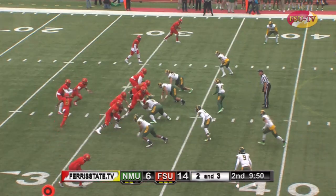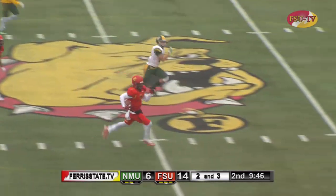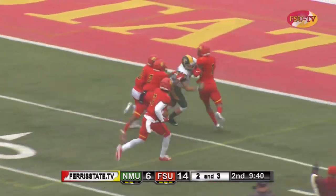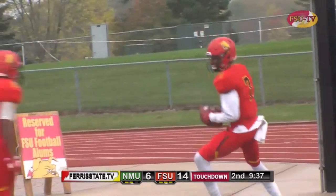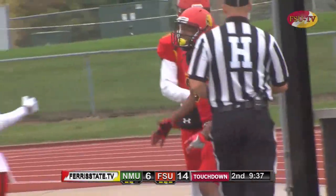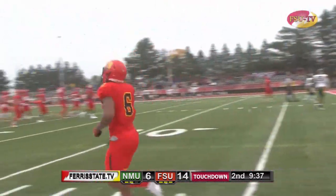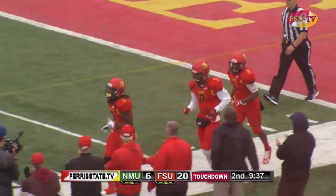Second down and three — Bell on the keeper up the middle, finds a seam to midfield, bounces to the outside, turns on the jets, Bell down the sideline, gets a couple blocks, into the end zone — touchdown Bulldogs! Great job by Reggie near the end of that run — he almost stopped totally, let his blockers get in place, followed them into the end zone for another 10 yards. Another great run by the explosive Reggie Bell we've seen so many times this season.